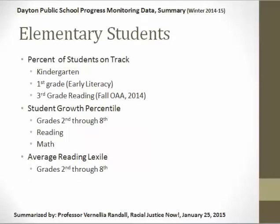I'm going to start with elementary students. The data sheet is divided into the percent of students on track, student growth percentile, and average reading lexile. We didn't summarize the student growth percentile because we need to understand it better in terms of what it means — we'll come back to that at a later date after more conversations with Dayton Public Schools about how they presented the data. What we did was percent of students on track and average reading lexile, and we'll explain each of those as we go through it.